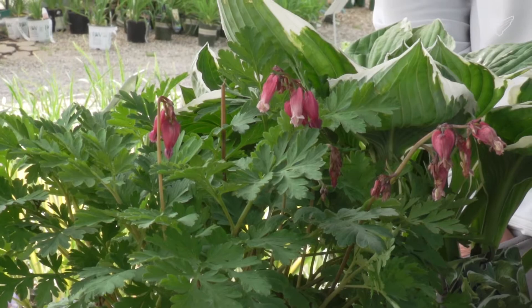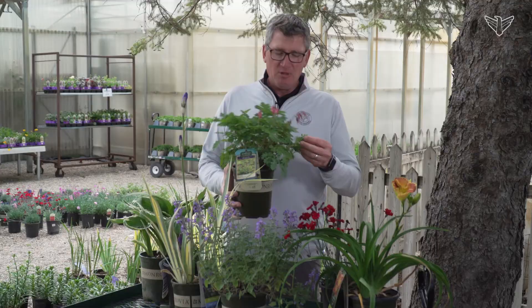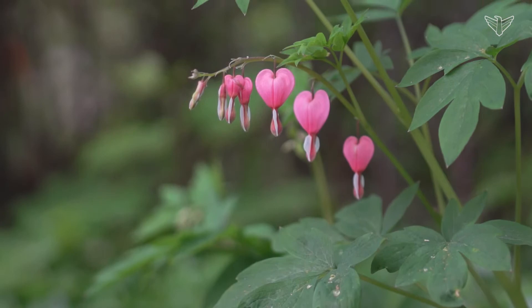Another one for shade, which has been around forever and a lot of people have seen, is the Bleeding Heart or Dicentra. It's a very nice plant — it'll have these little heart-shaped flowers that come out. It's a very tough plant. Once again, this is a perennial, which means the plant is going to grow once throughout the year, flower, and then at the end of the year it'll just die back to the ground. All of these perennials are really awesome because they can be shared — they're shareable plants.